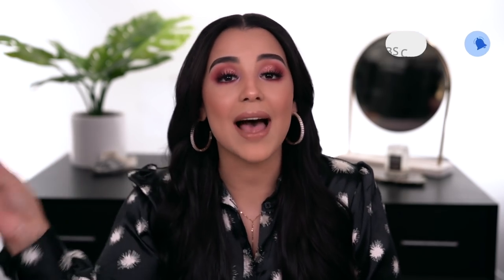If you guys have not yet subscribed, what are you doing? Make sure you press that red subscribe button, and click that little bell because half of you don't even have your notifications turned on. Make sure you click that bell. And without further ado, let's go ahead and hop right into the video.